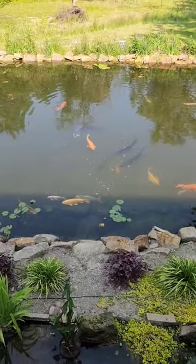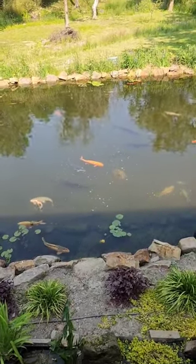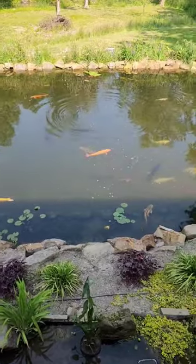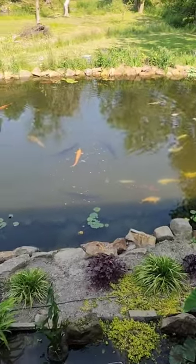There goes five of them all together. There's three huge ones and one medium, one small right there. Those are some cool animals, let me tell you. They are just coming out and playing right now. They are loving the sunlight and warm water.